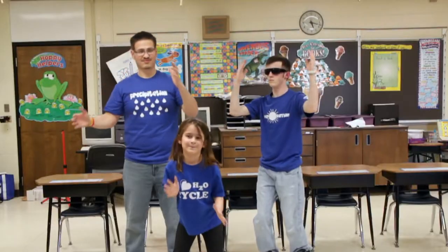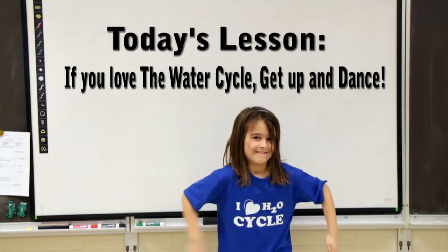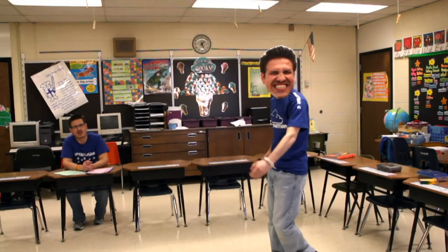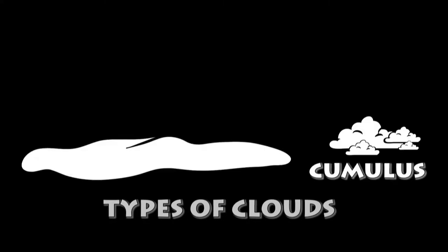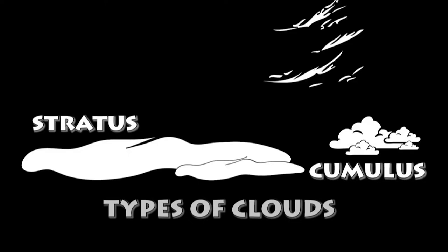Now the water vapor is up in the sky, and soon it will condense before our eyes. Condensation forms clouds of different shapes — the higher the vapor rises, the different names they get. Cumulus clouds are fluffy and white, while stratus clouds are like blankets spread in the sky. And cirrus clouds are the wispy ones up high, because they are made of small crystals of ice.